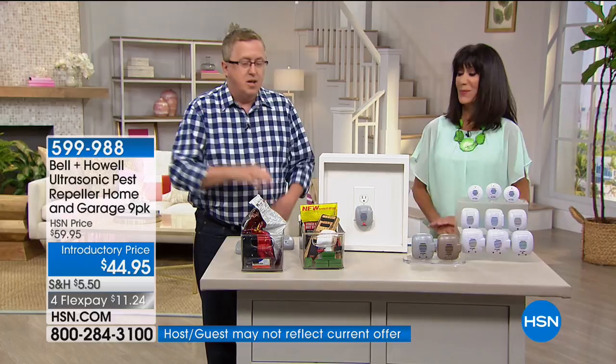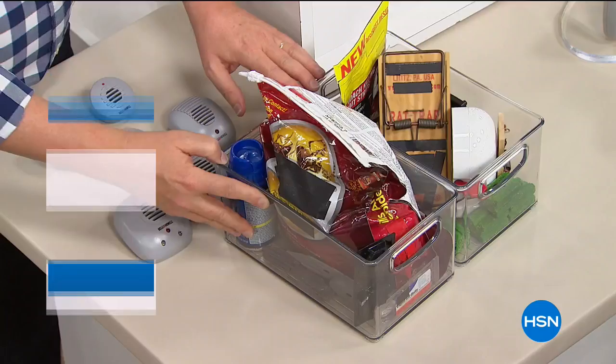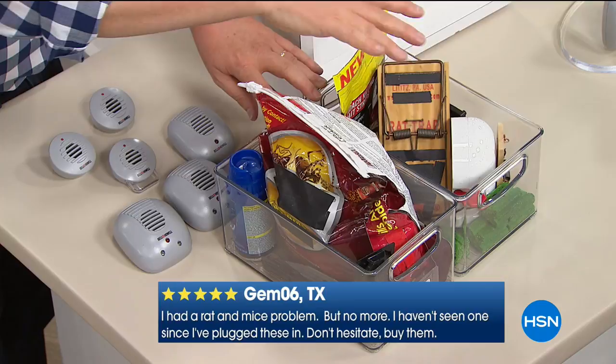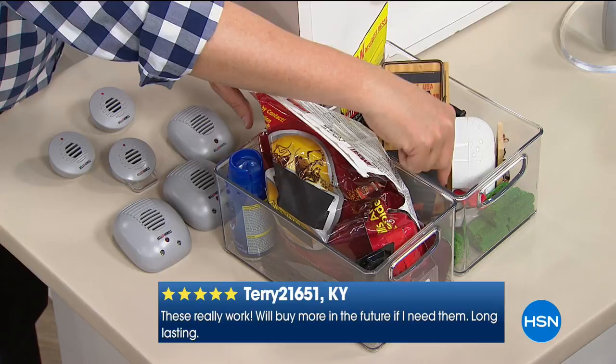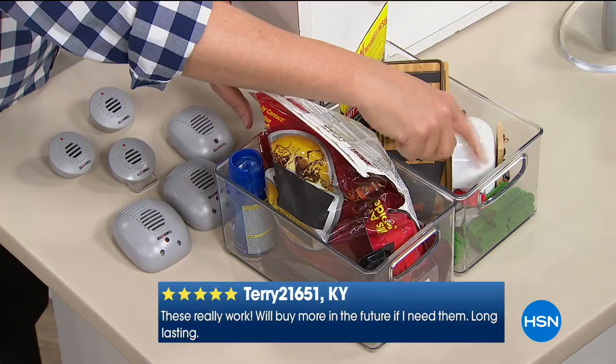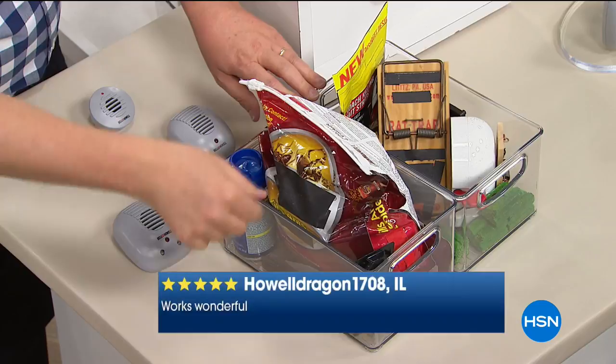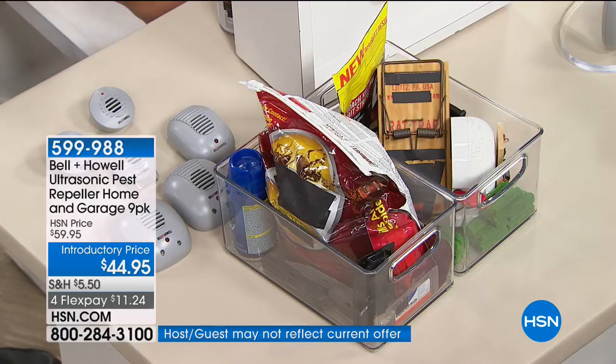Other options out there include sprays, chemicals, traps, and poisons. That green stuff is rat poison — it looks like toys kids would play with. God forbid your dogs, cats, or kids got hold of that. And that's just for rats and mice — then you have roach products and ant sprays that have to be replenished over and over.